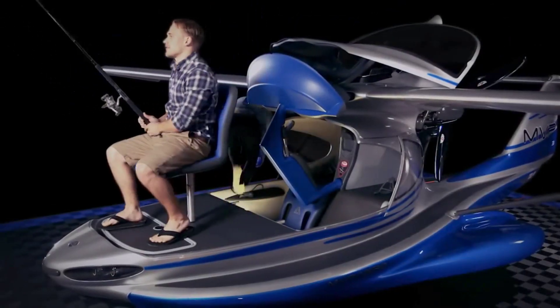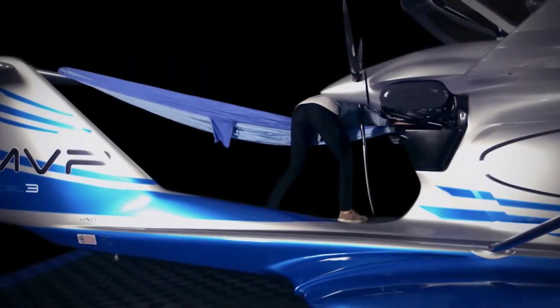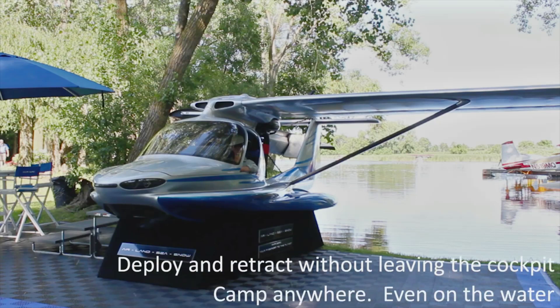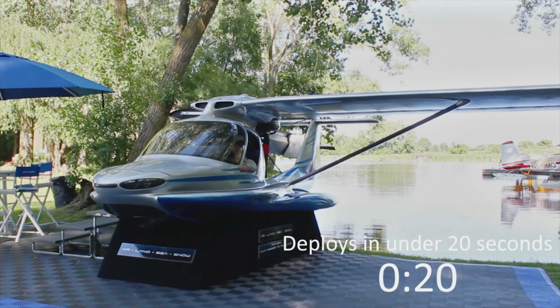The plane is 7.3 meters long and prices range from $169,000 to $219,000. Despite plans to enter the market in 2017, the project was eventually stopped due to various problems, and the Model 3 remains a beautiful dream of the harmony between two elements.